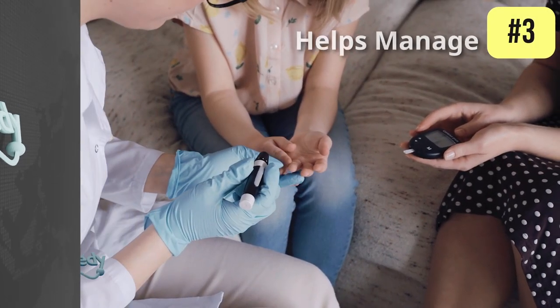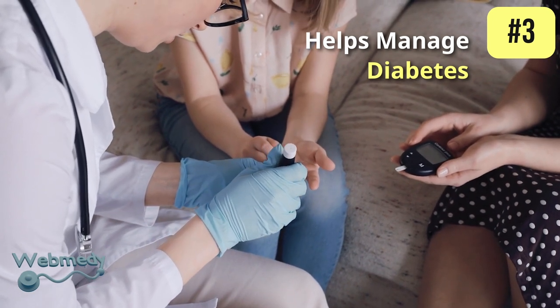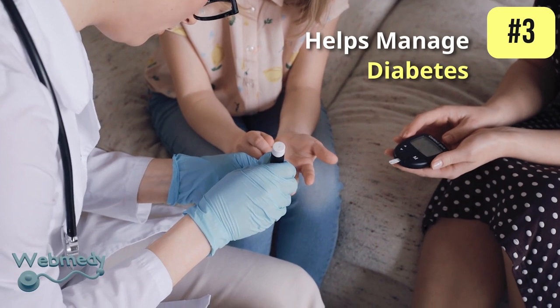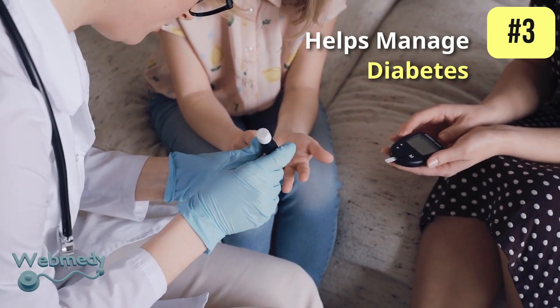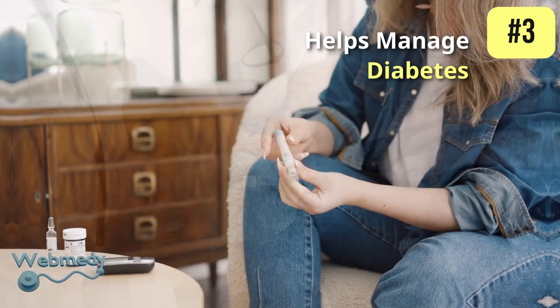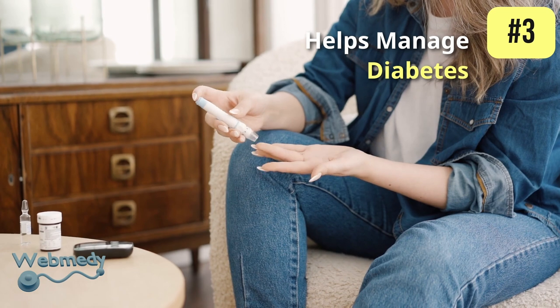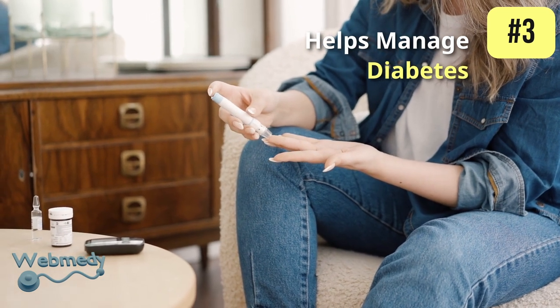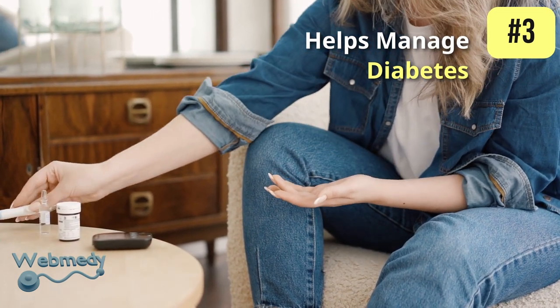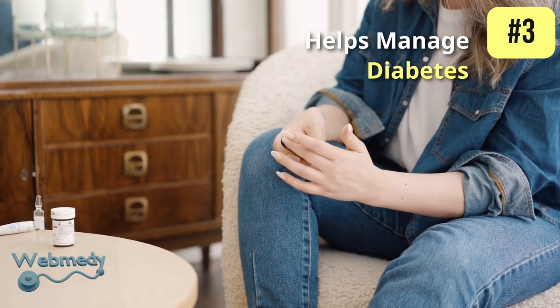At number three, bottle gourd helps manage diabetes. Its high fiber content slows down the rate of release of glucose into the bloodstream, preventing sudden spikes and falls in blood sugar levels. It can help manage both type 1 and type 2 diabetes. Additionally, its low sugar content makes it a suitable option for people with diabetes.